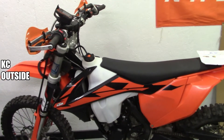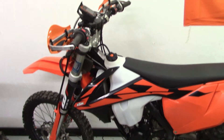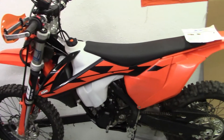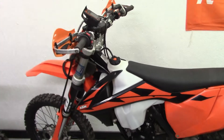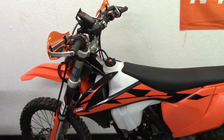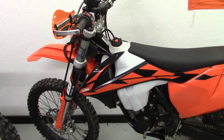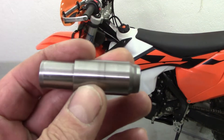Hey folks, KC here. I'm just going to do a quick little video on a little problem I had concerning the KTM EXC 350 — this is a 2017. This is concerning my cam chain tensioner right here; this is the factory KTM cam chain tensioner.